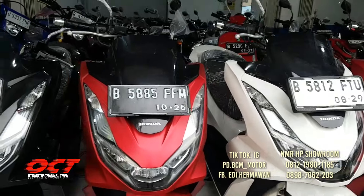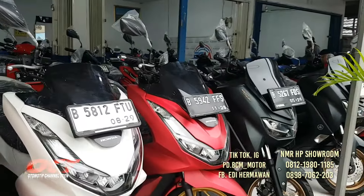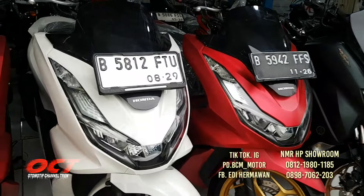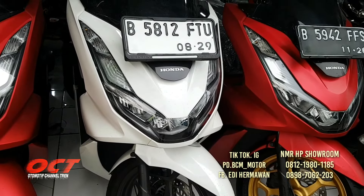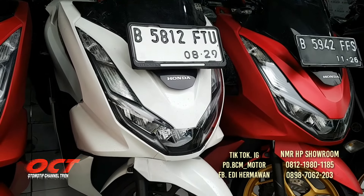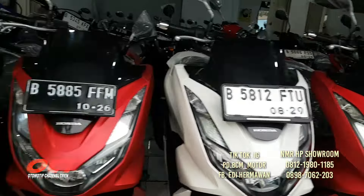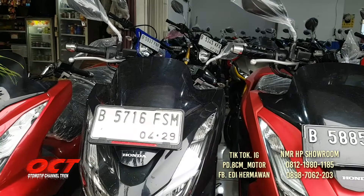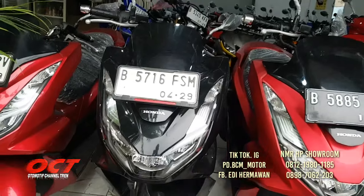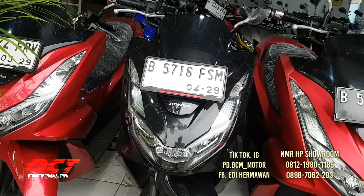Ada dua unit PCX 2021, sama-sama warna merah, bulan 10 dan bulan 11, tahunnya tidak jauh. PCX 2024 bulan 8, baru dua bulan motor ini. Harga PCX new tahun 2024 yaitu 31.800.000, DP mulai 3 juta saja. Tersedia pilihan warna merah, hitam, putih.